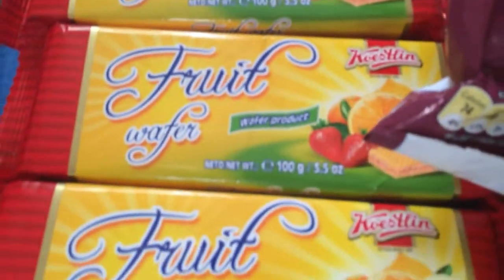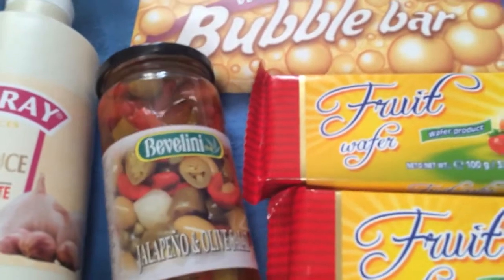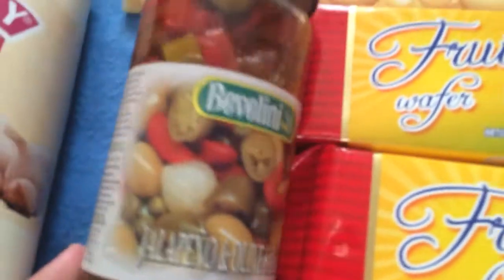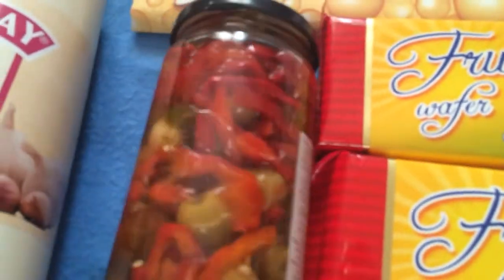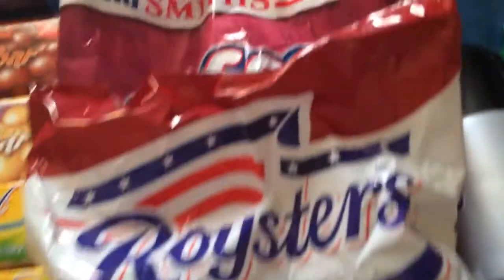Don't forget the jalapeño, DeeDee. I was about to. Jalapeño and olive salad. Chilli rice crackers — something to warm you through the night.